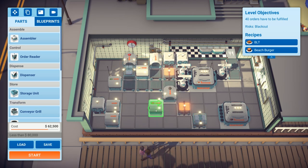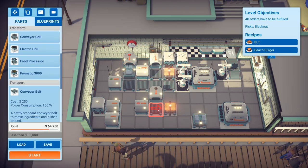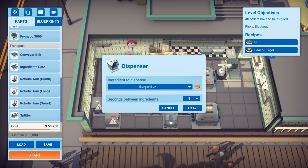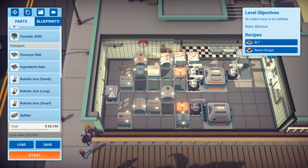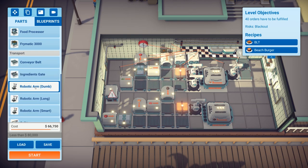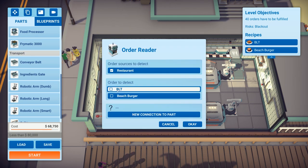The first fryer is for mushroom, the second for the raw patty. Moving these back — these will fry like that. That's fine. A conveyor belt comes off the fryer with a dumb robotic arm going into the assembler. We also need the burger bun and sliced diced tomato. Adding that to the line — it's going to take ages for the fry anyway. Let's add that as a beach burger.